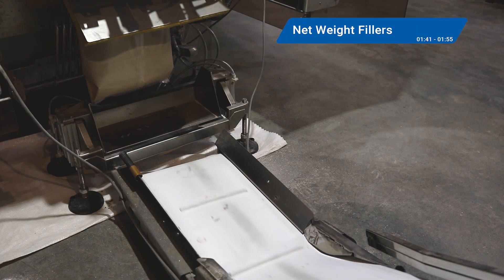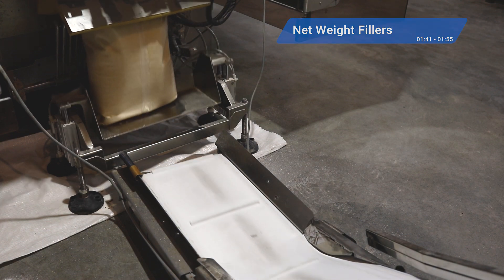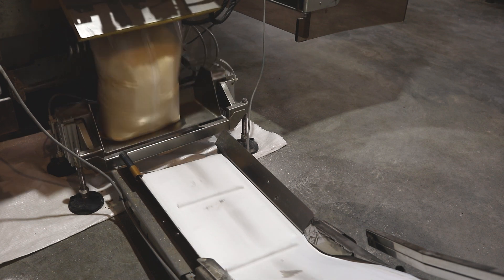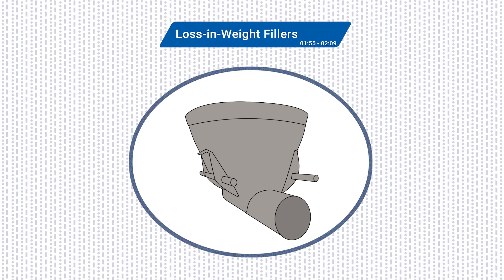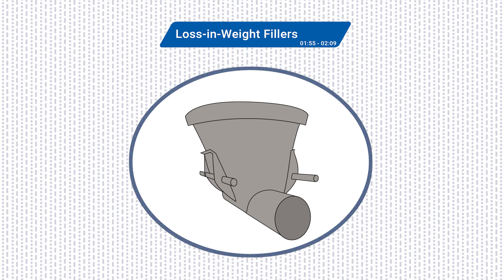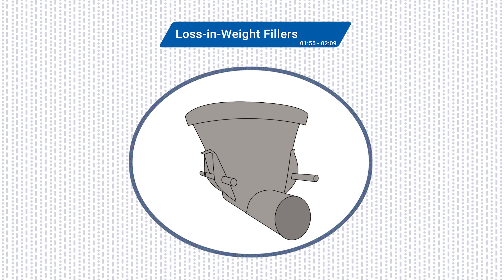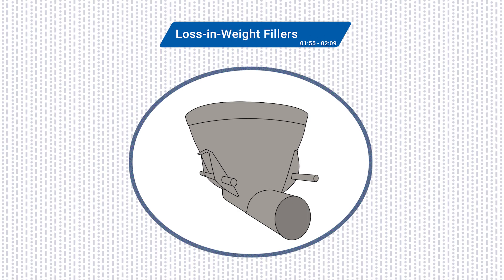Net weight fillers, often used in food packaging, dispense dry products like grains, nuts, or pet food by exact weight, thanks to load cells beneath each filling station. The result: uniform packages that meet strict weight requirements. For precision applications, loss-in-weight fillers can be a great go-to option. They continuously measure the container's weight during filling, adjusting the product flow in real time to hit the target weight. These fillers are common in high-end food and specialty applications.